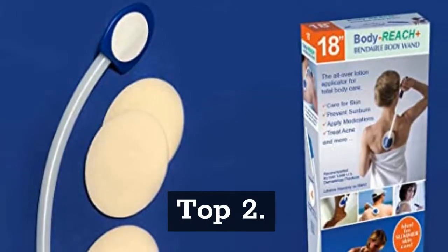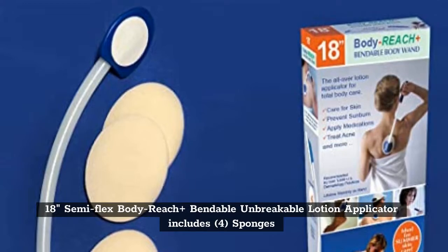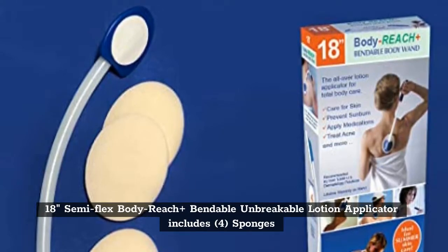Top 2: 18-Inches Semi Flex Body Reach Plus Bendable Unbreakable Lotion Applicator — includes 4 sponges.